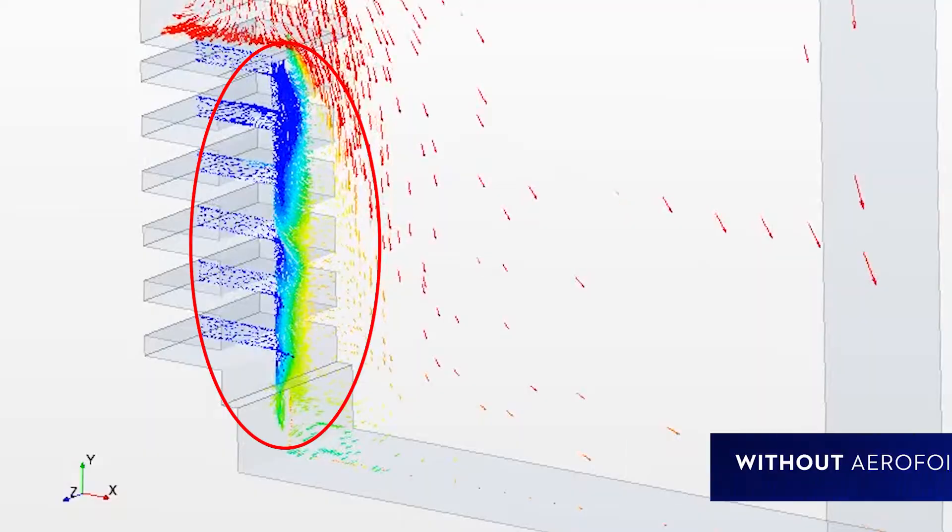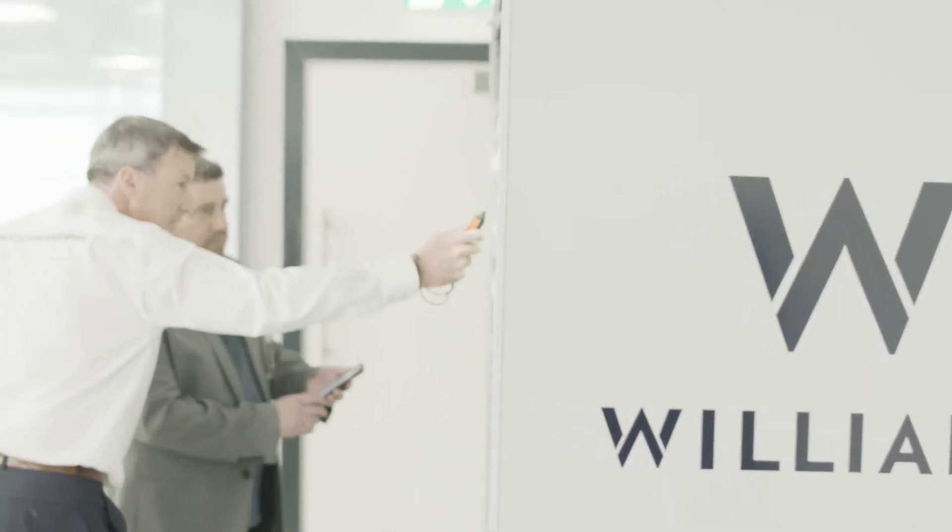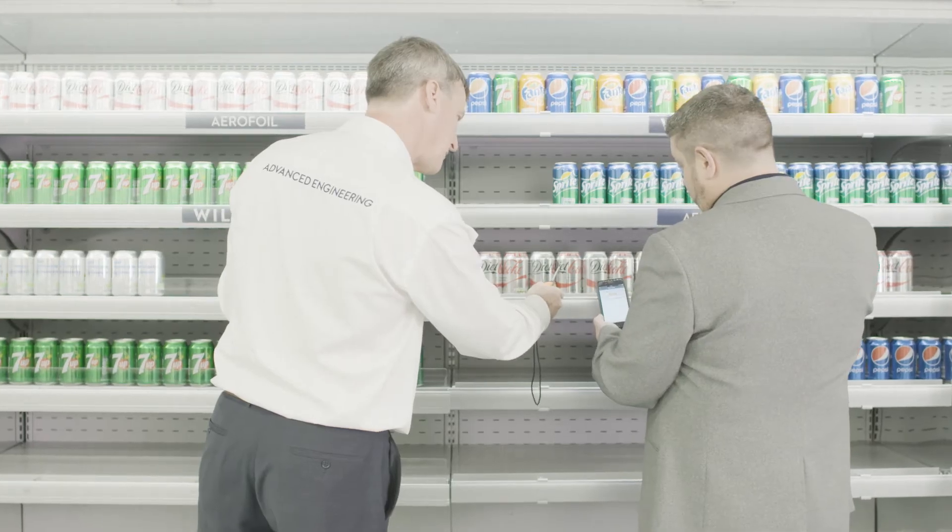We've used computational fluid dynamics to basically massage the design of the aerofoil into a much more efficient profile. We've also made it much more tolerant to the range of conditions the aerofoil will see in practice, and it's adding a lot less disruption to the air curtain that it's trying to control.